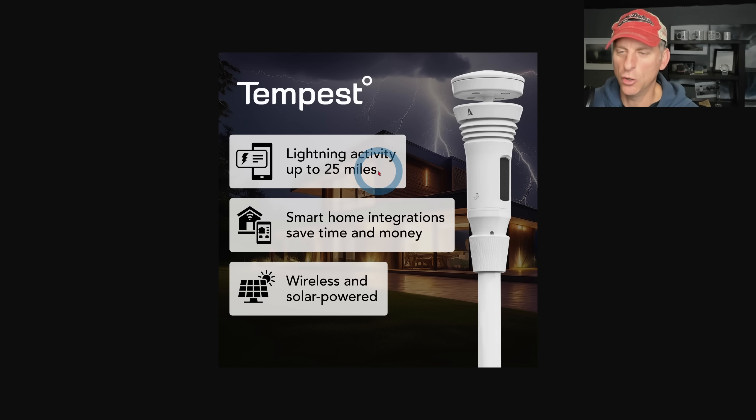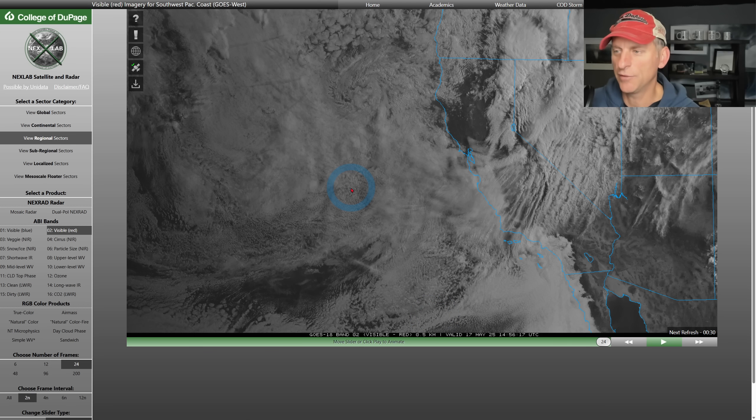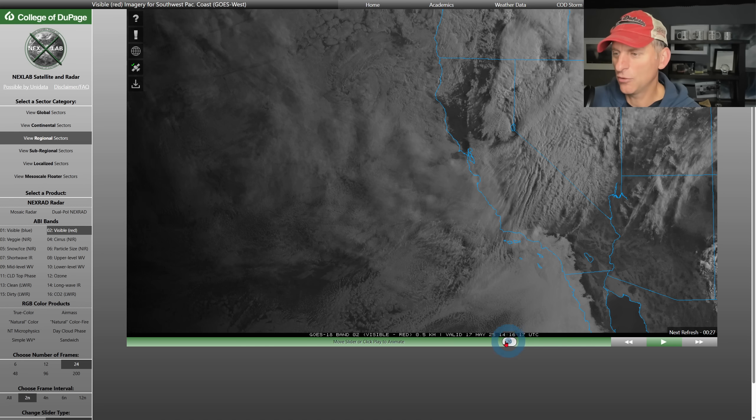If you want your own lightning detection system, you can install this at your house — it'll be up and running in minutes, stores all the data for you in the cloud. Highly recommend this station. Click on the link to save 10% off on one.